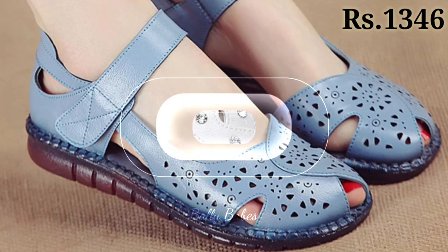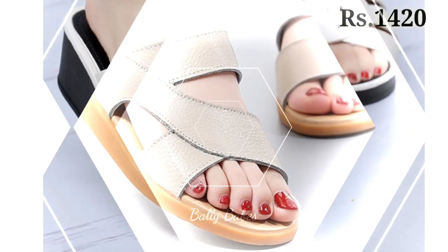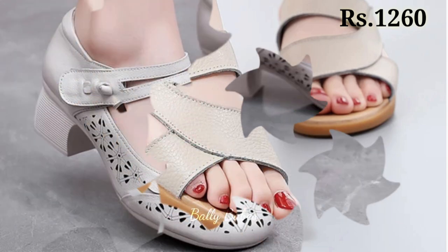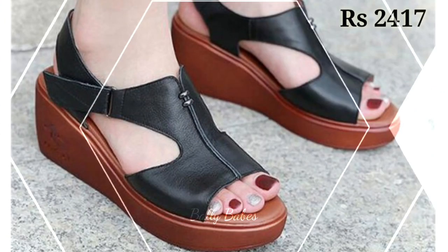Hello everyone, welcome back on our channel Belly Waves where you get the brand new Footwear collection. If you are visiting our channel Belly Waves for the first time, make sure you subscribe and press the bell icon to get the latest notifications of our videos. So let's start our video.